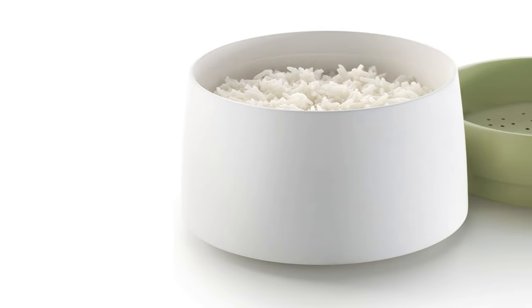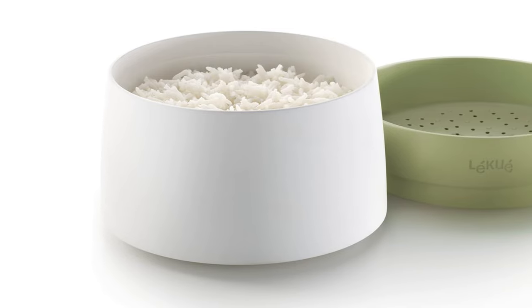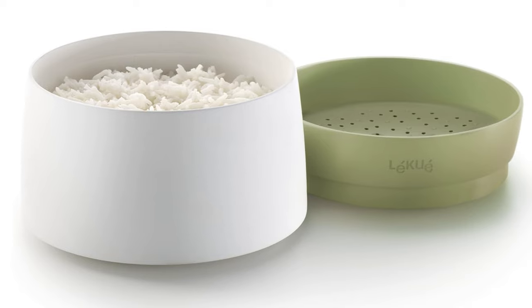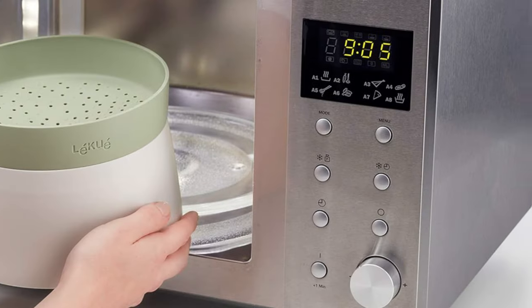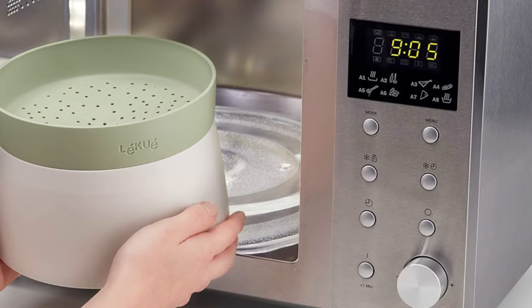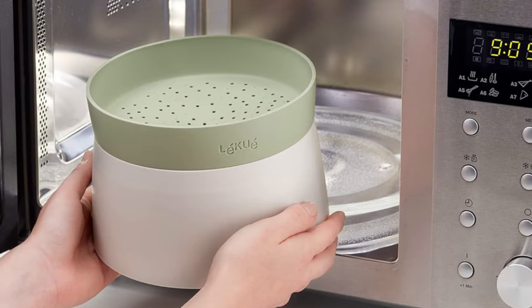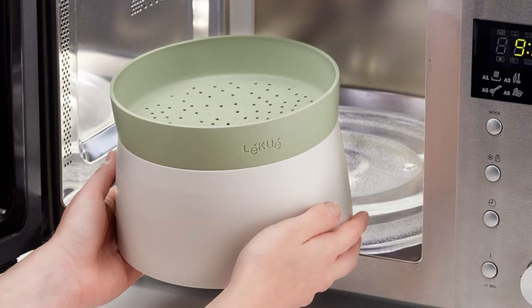Perfect for busy mornings, it's also dishwasher-safe for effortless cleaning and easy storage. Ideal for dorms, offices, or any kitchen, this cooker upgrades meals with minimal effort. Designed in Barcelona and made in China, it combines convenience with quality, promising to be a staple in any kitchen.